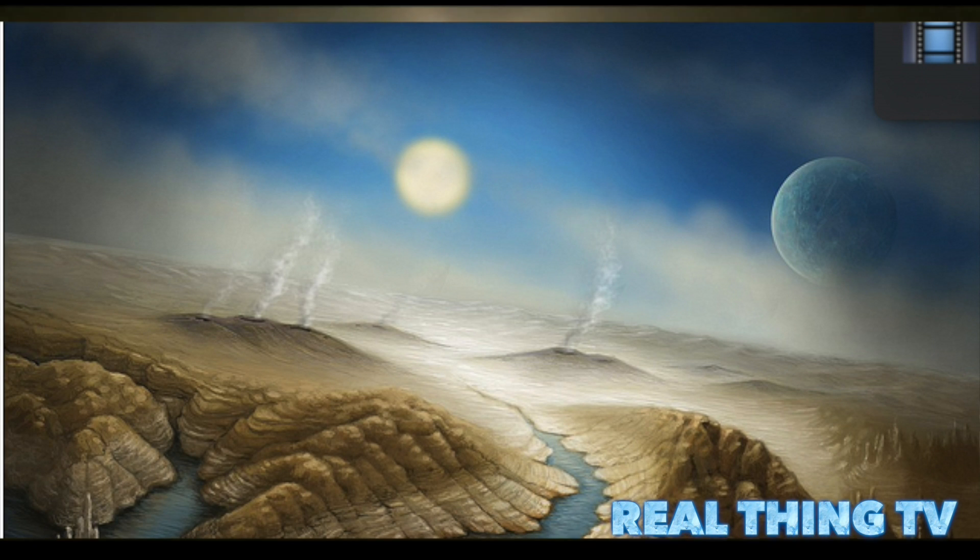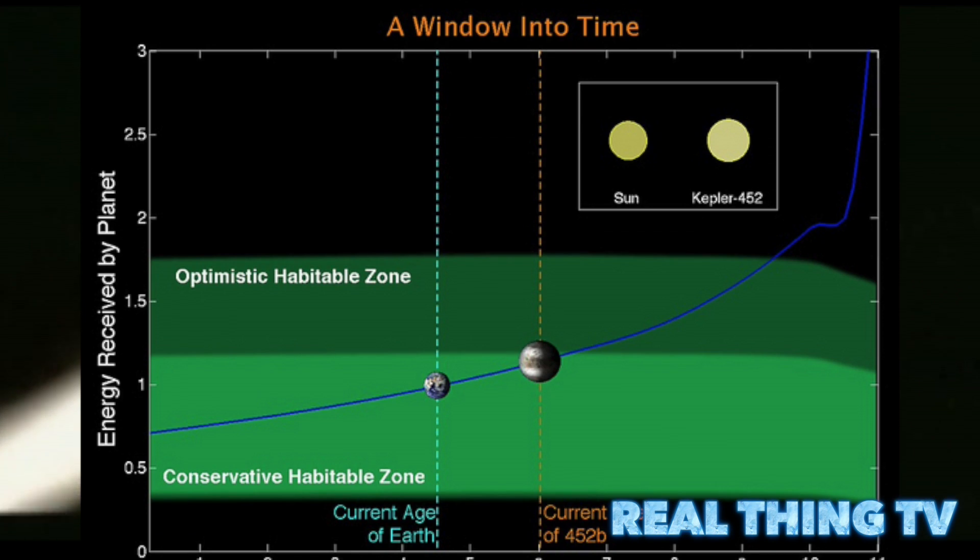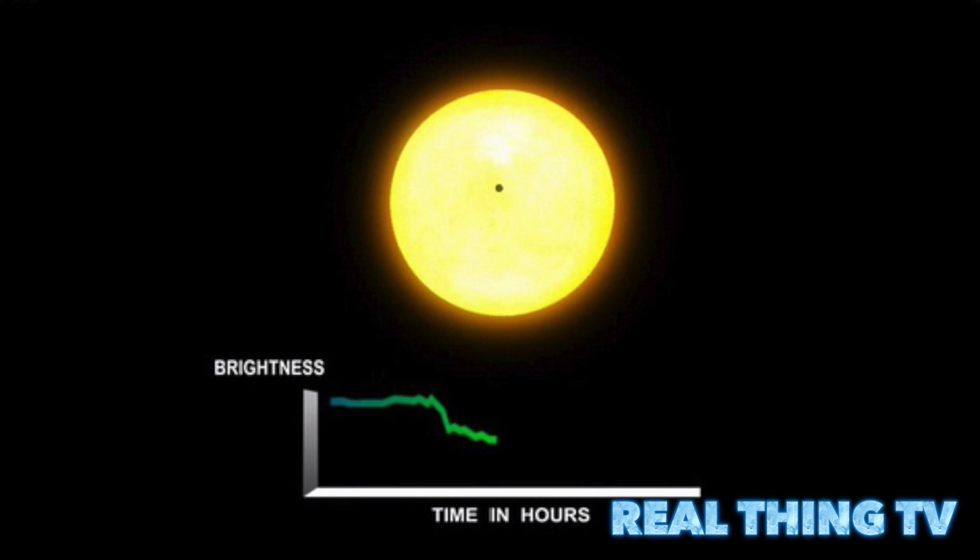This Earth-like world has a substantial opportunity to host life, NASA says, adding that if plants were transferred there, they would likely survive. The planet is 60% bigger than Earth and is located about 1,400 light years away in the constellation Cygnus.